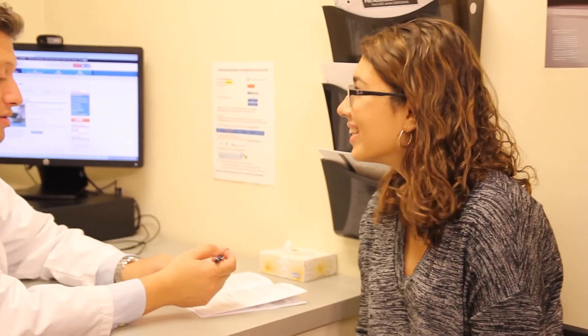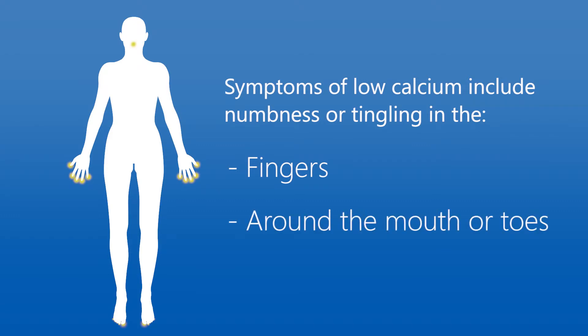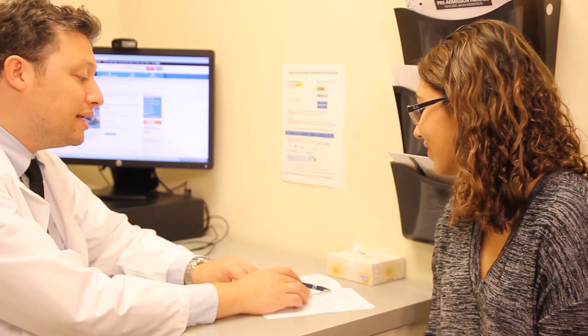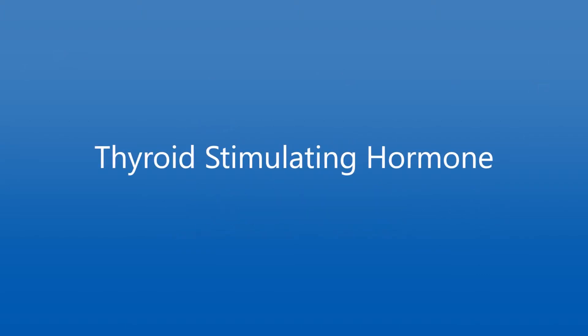If you develop any signs or symptoms of low calcium levels, you may need to take extra calcium. Symptoms of low calcium include numbness or tingling in the fingers, around the mouth, or in the toes. If you have ongoing symptoms after taking the calcium supplements, please talk to your doctor or nurse.